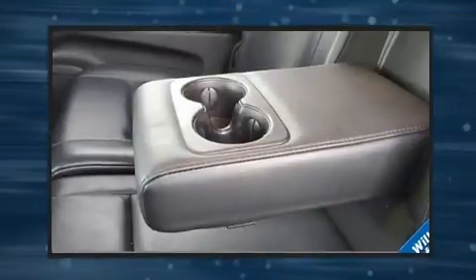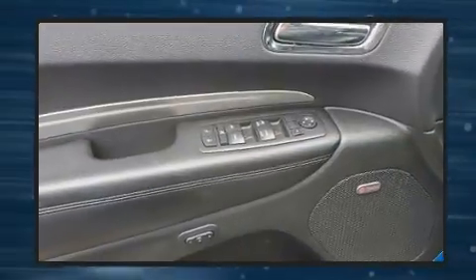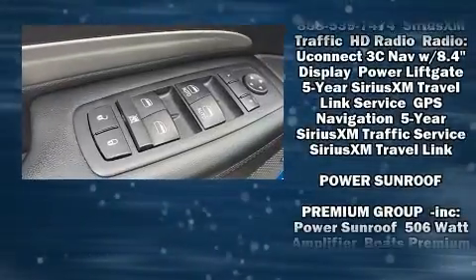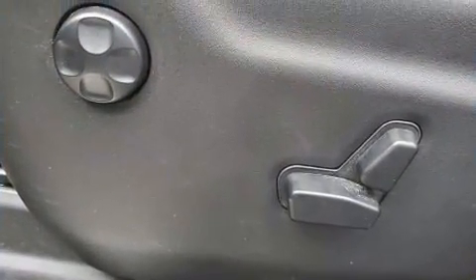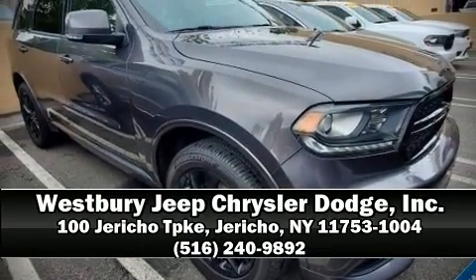Dodge ensures the safety and security of its passengers with equipment such as front side impact airbags, traction control, a security system, and four-wheel disc brakes with ABS. Sophisticated all-wheel drive assures superb handling in any weather condition. Please don't hesitate to give us a call.